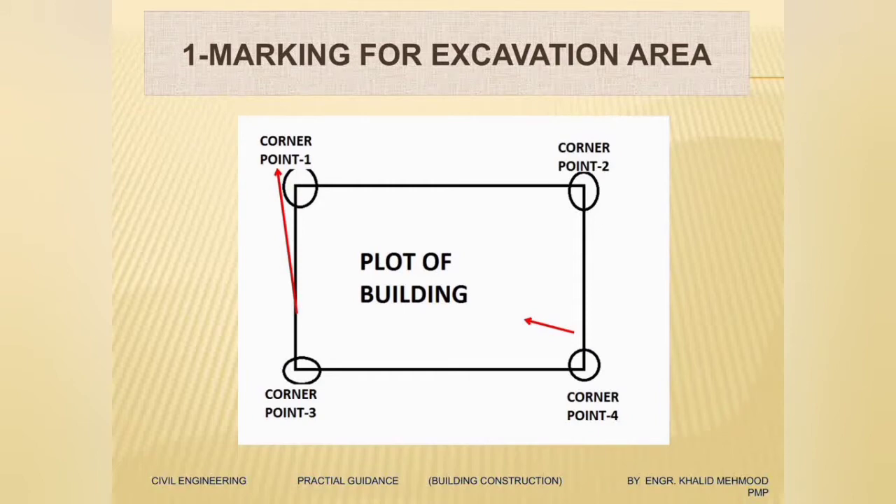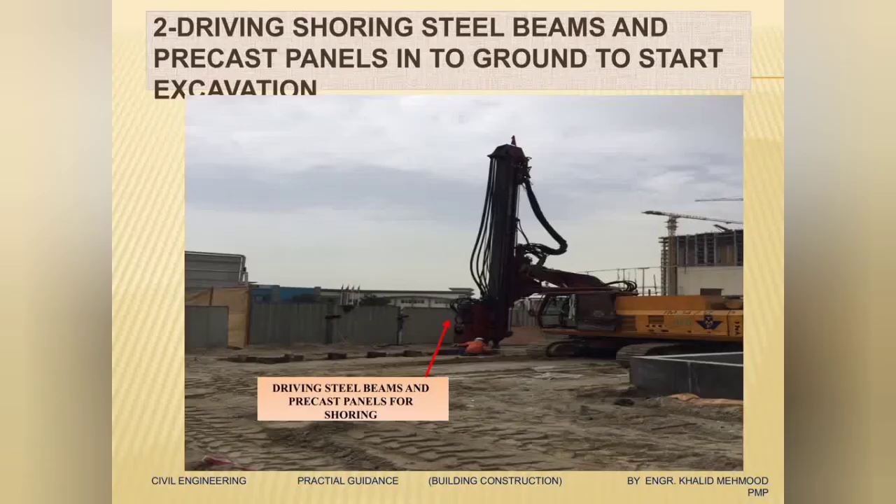We've chosen the plot and we will mark it — all four corners are marked. After the marking of the four corners is done, we will start excavation. Since it is a deep excavation, to avoid landsliding we'll place shoring all around the building.